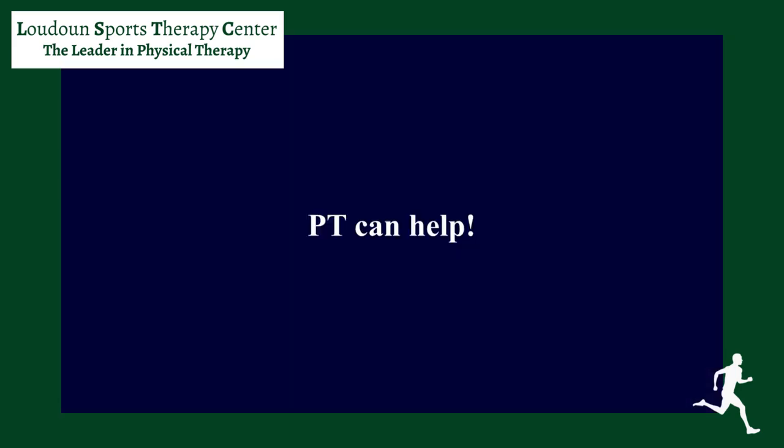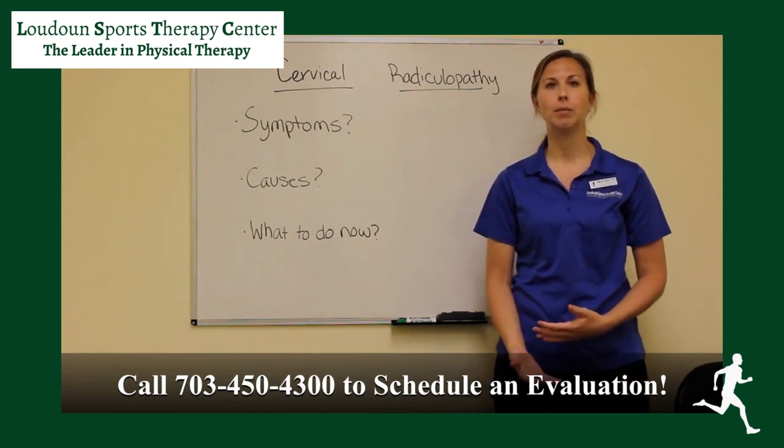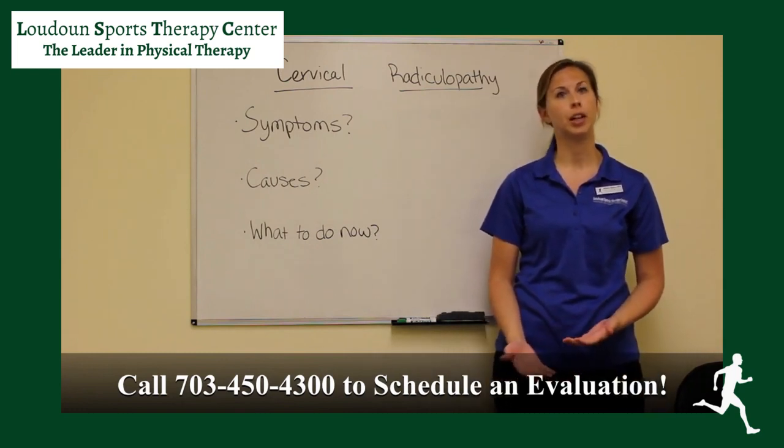So what do you do if you think you are suffering from cervical radiculopathy? It's really important that you address it early on when you first start feeling those symptoms. You don't want this condition to get worse, because you are dealing with nerves and prolonged nerve damage can cause a lot of problems in the future.